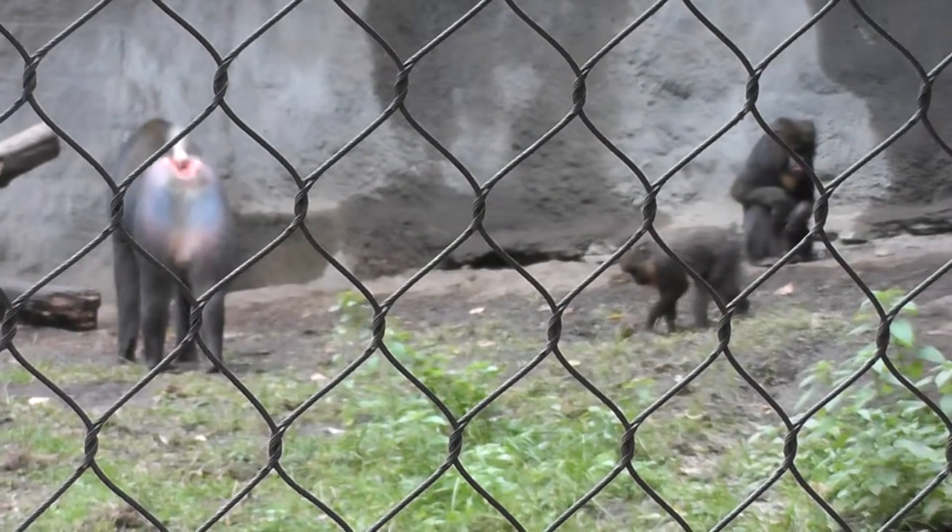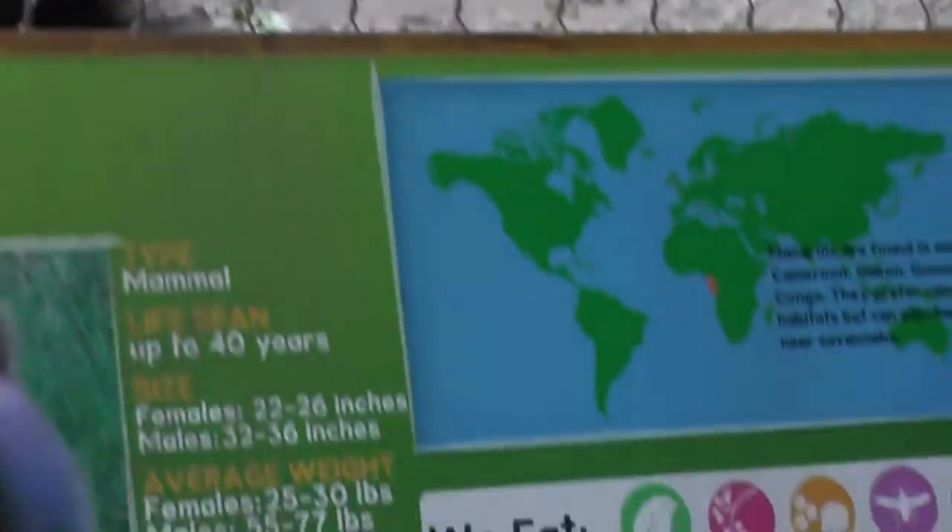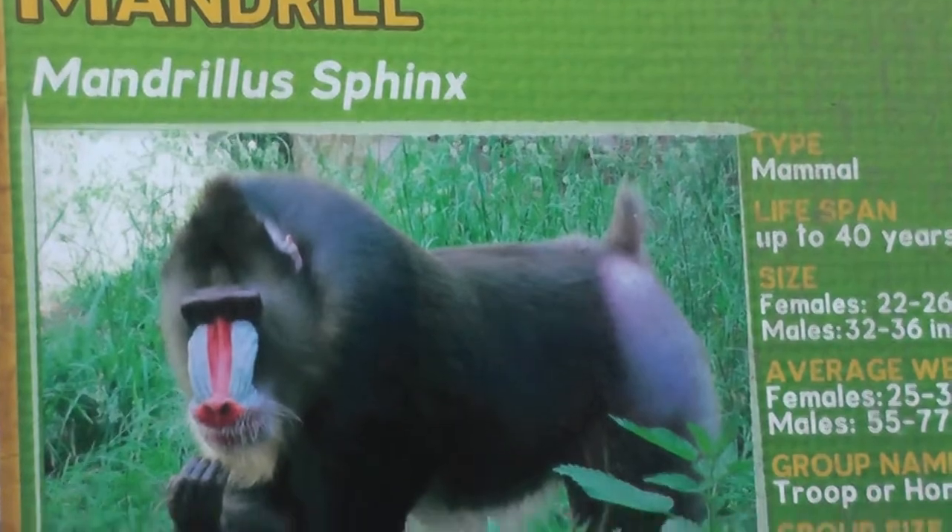There's the mandrill — nice colorful face.